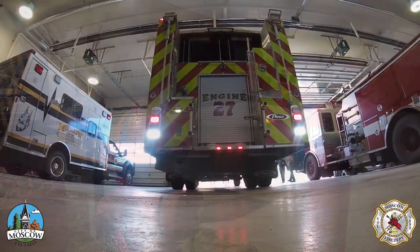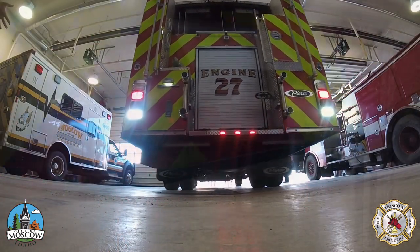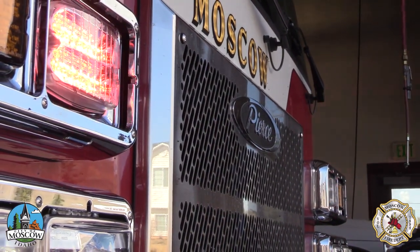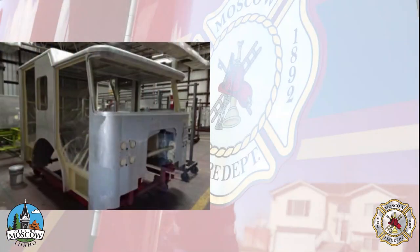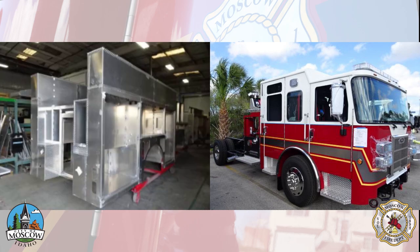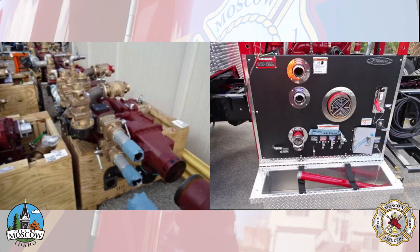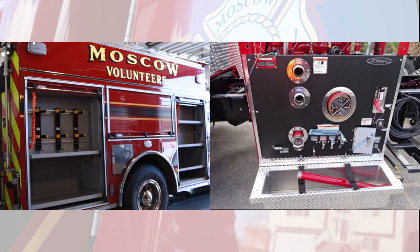When the crew returns to the station, the driver can safely back into the engine bay with help from an exterior camera. This generation of Pierce-Saber fire engines is custom-fabricated by a team in Bradenton, Florida. They worked closely with the Moscow Volunteer Fire Department and the City of Moscow to tailor each apparatus to Moscow's needs. Each engine is anticipated to serve our community for 20 years.